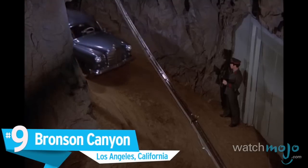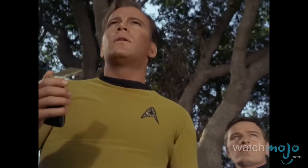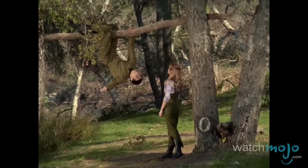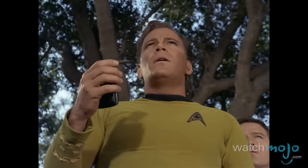Number 9: Bronson Canyon, Los Angeles, California. This location has appeared in so many versions of the Star Trek TV series and movie franchise, the Trekkies probably recognize it as quickly as they do William Shatner or Patrick Stewart.